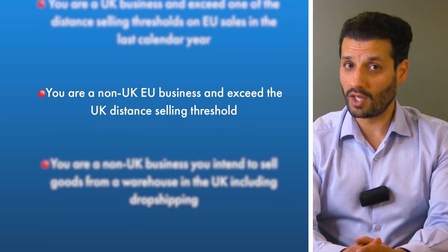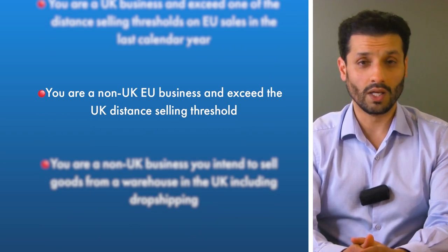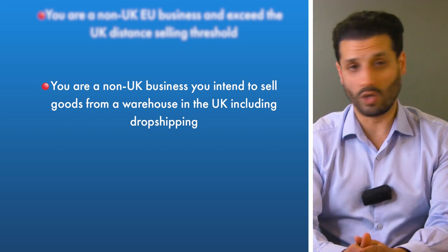Number four: you are a non-UK EU business and exceed the UK distance selling threshold. And finally, number five: you are a non-UK business and you intend to sell goods from a warehouse in the UK, including drop shipping.